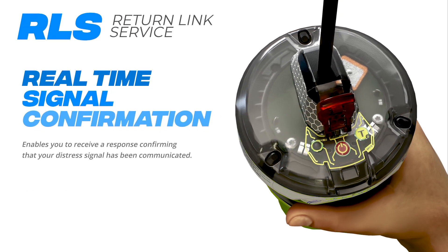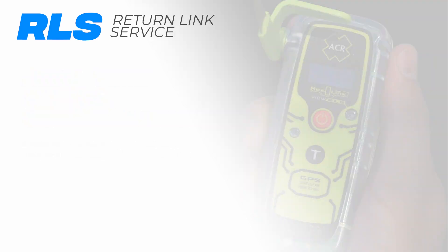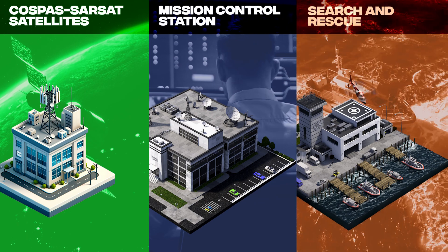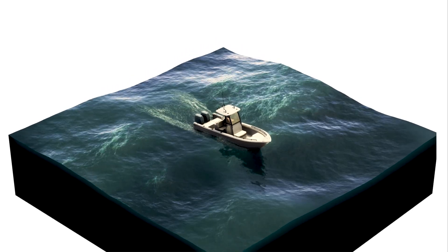Technologies like Return Link Service, or RLS, enable you to receive a response confirming that your distress signal has been communicated. Together with multiple time-tested and advanced communication standards, a sequence of responses are made, keeping you safe at sea and prepared for your next adventure.